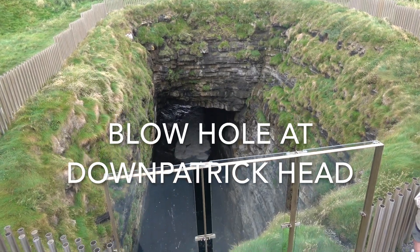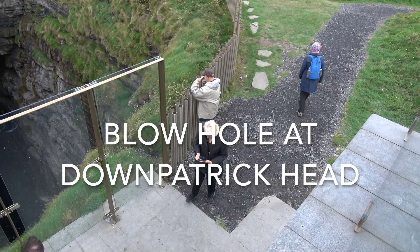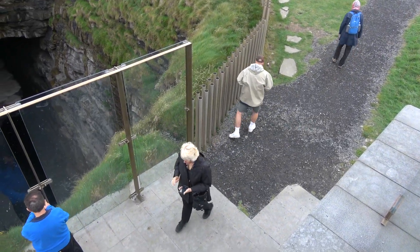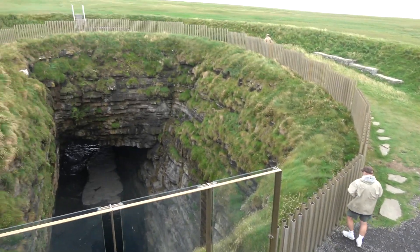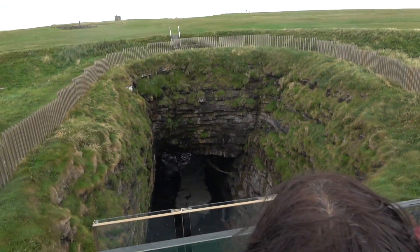As we start to move up and go over to the sea stack here, you're going to see it transition back and forth, and then eventually the top layer is a white limestone sitting on top — that's the Moyny Formation.